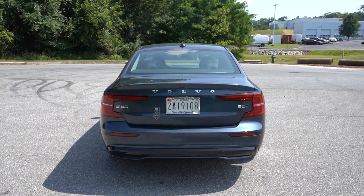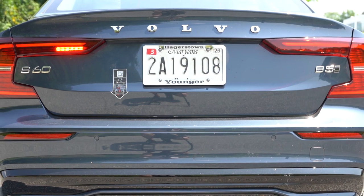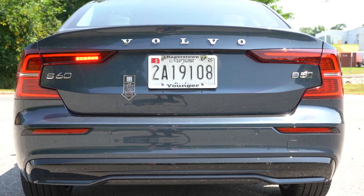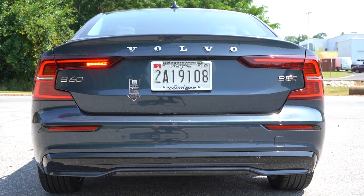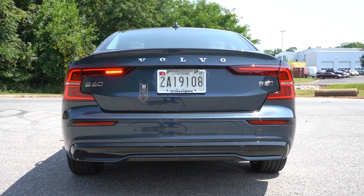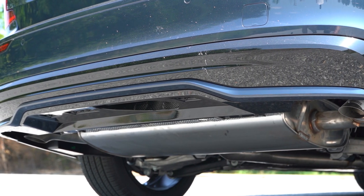Around to the back: body-colored shark fin antenna looks good, chrome Volvo lettering spelled out horizontally also looks good. With this being one of the safest vehicles out there, you get LED C-shaped taillights for added illumination at night. Just below, Volvo used to expose their exhaust outlets — I think I still prefer that — but at least they're not faking exposed outlets like some other brands do. There are dual exhaust outlets tucked underneath.